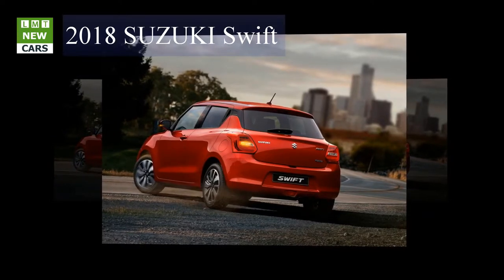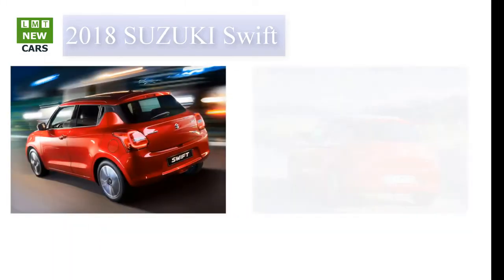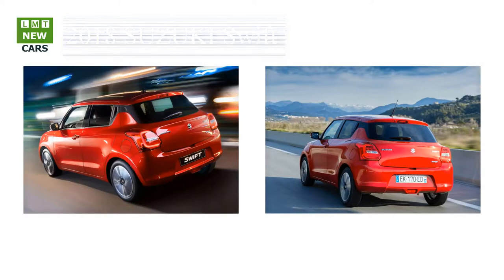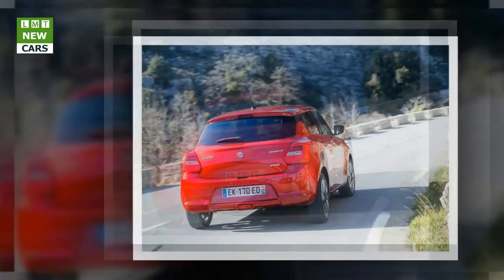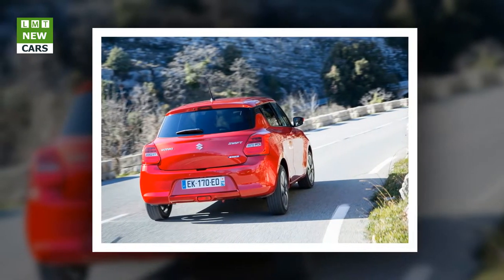Suzuki first introduced its 1.2-liter K12C Dual Jet technology in 2014 — initially in the Swift and then in the Baleno in June 2016. This technology is utilized for the new Suzuki Swift and includes the addition of SHVS — Smart Hybrid Vehicle by Suzuki — when specified on the SZ5 model.